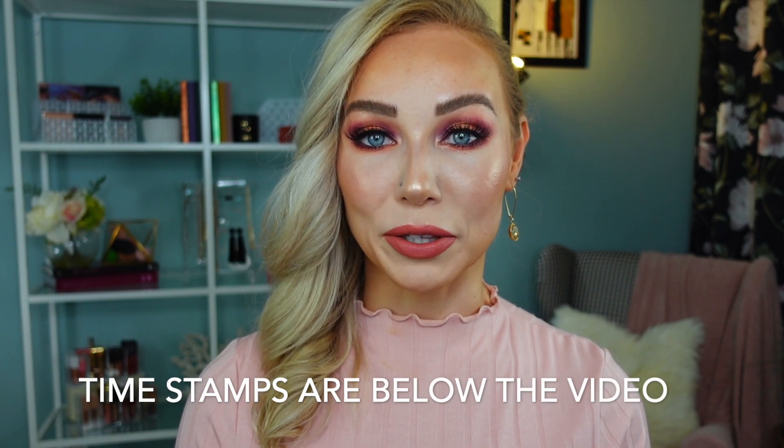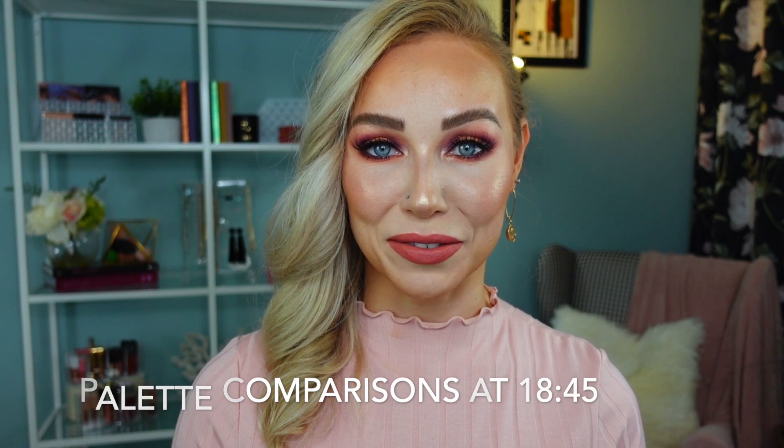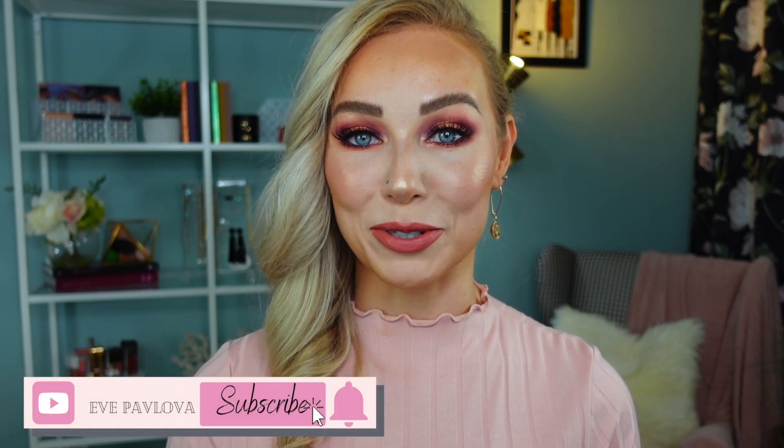Hi guys! Welcome back to my channel. Today's video I'm very excited to do because I'm going to be doing a full review and seven look tutorials on the newly launched Natasha Denona My Dream Palette. I would briefly do an overview of the collection, a full review of the palette, go through swatches, show you look tutorials, and give you my final thoughts and palette comparison at the end. If that sounds interesting to you, I hope you enjoy this video — give it a like and subscribe if you haven't already. Let's dive in.